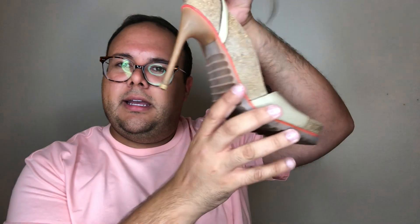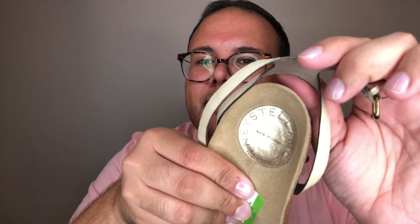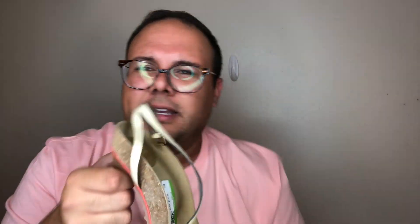Next up is a pair of Stella McCartney Birkenstock-style heeled pumps. They're a super fun taupe-colored vegan leather. Really good condition, very fun and sporty looking. This style did come out in a few colorways. It's a cool, sporty silhouette and these will be in the closet soon.